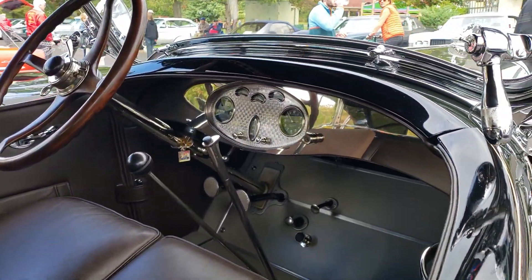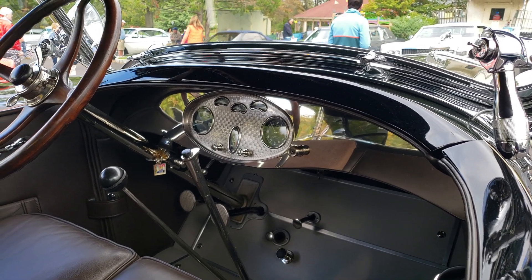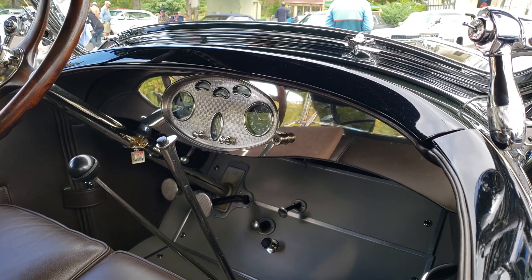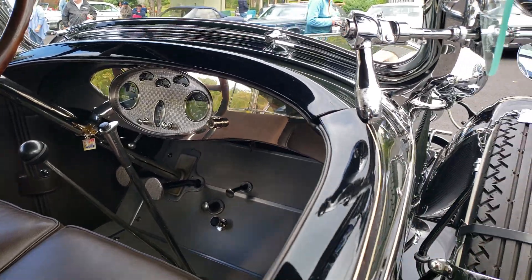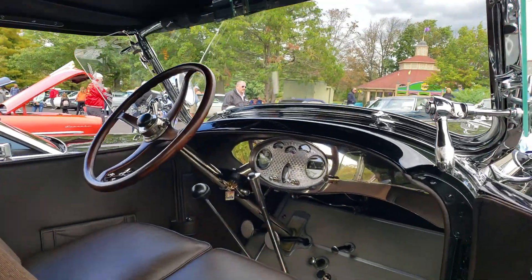Look at this dash — it's got an engine-turned finish to it, but it looks a little different. It's almost got a square, almost triangular shape to the machining. Can I open this door? Yeah, absolutely. Take a closer look at the interior.